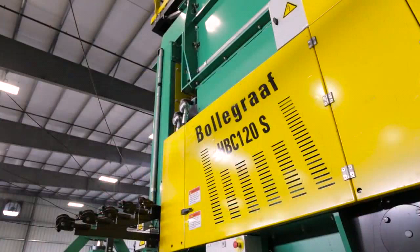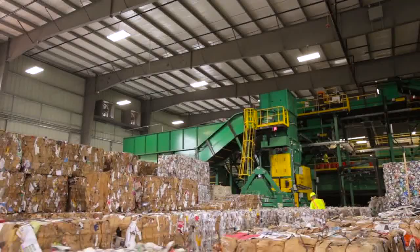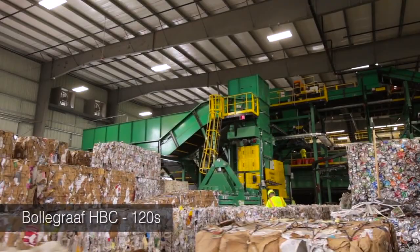All stored material goes through two balers, including a high-speed, no-shear Bolograph HBC120S. Both machines are capable of baling all commodities to achieve true baler redundancy.